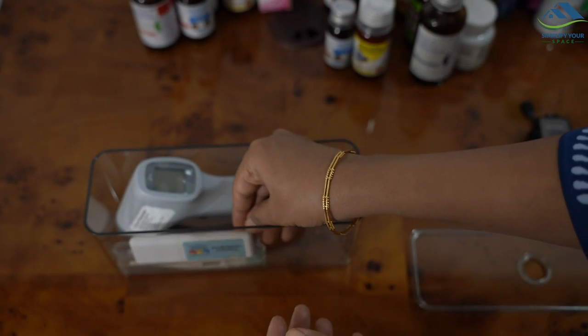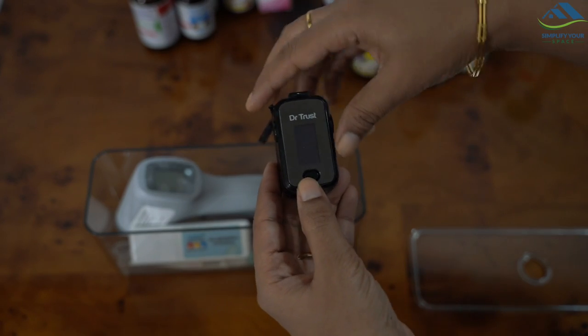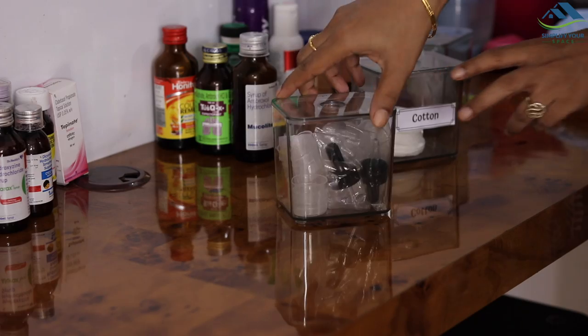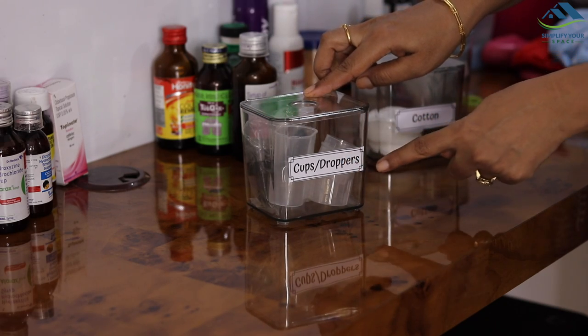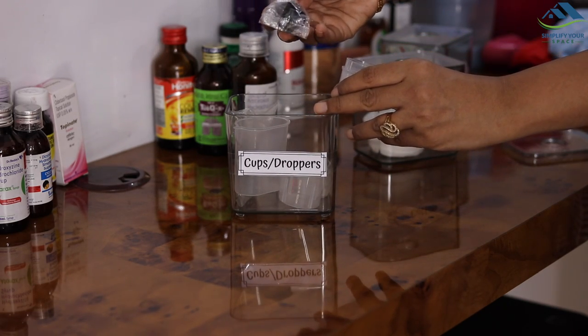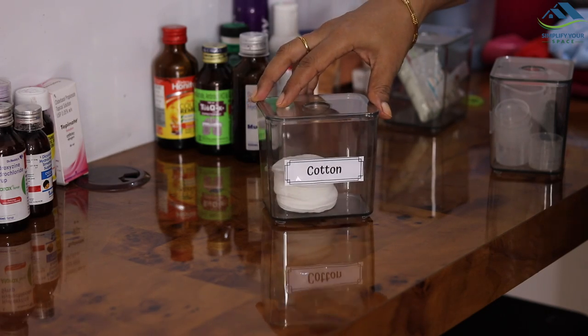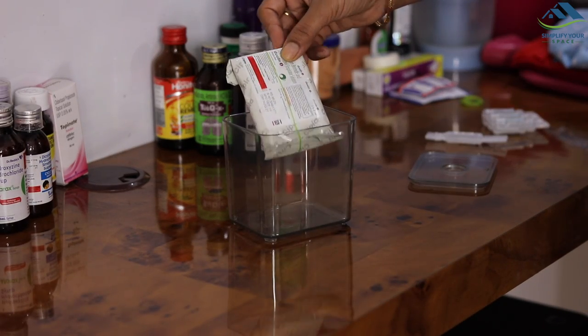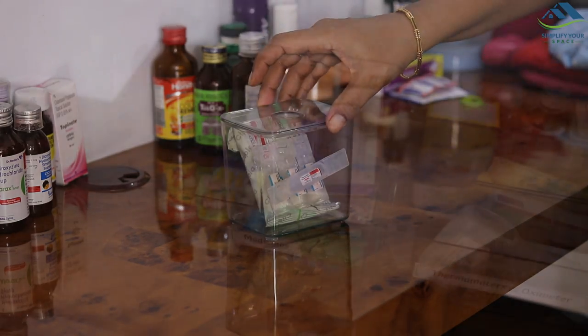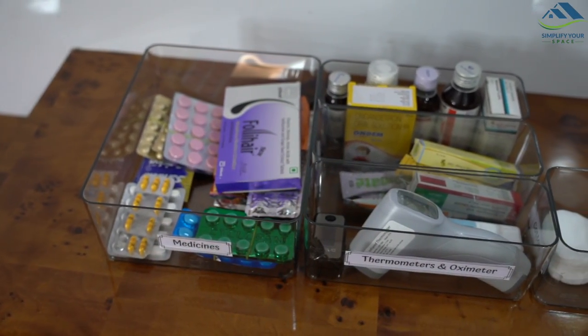Thermometers and oximeters are safely stored in a separate box. An infrared touch-free thermometer and oximeter can be quite handy. Small boxes are utilized to store a few other items such as extra medicine cups and droppers, cotton pads, and medicine for the nebulizer. I have labeled them nicely for ease of access. Everything is so clear and visible.